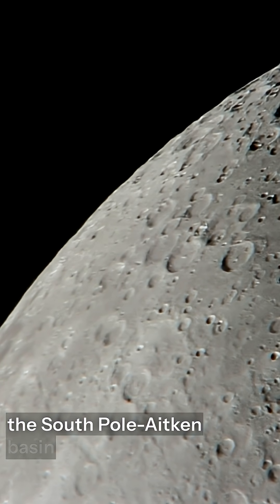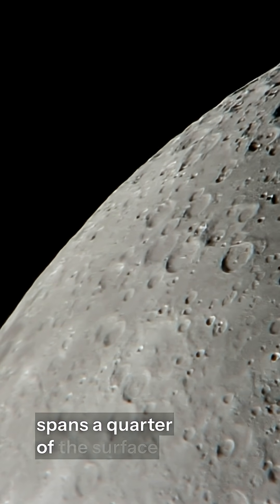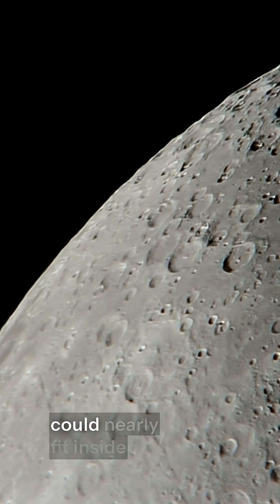The largest crater, the South Pole-Aitken Basin, spans a quarter of the surface and is so deep that Mount Everest could nearly fit inside.